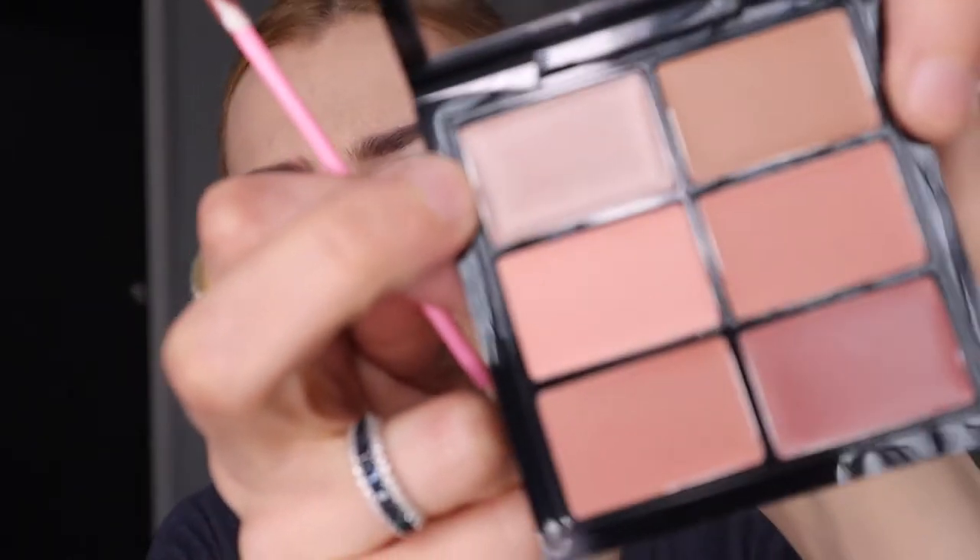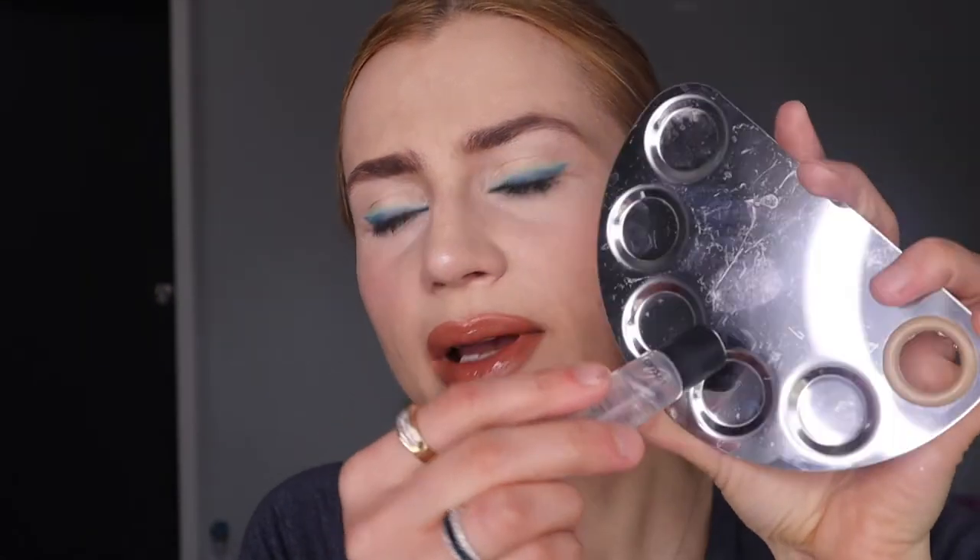I wanted to create a rainbow look, and I'm jumping between lips and face. I got this new Mac nude pro palette — I'm really excited about it. I used a color I believe was called Robes, and then I used their lip gloss — the clear tube.